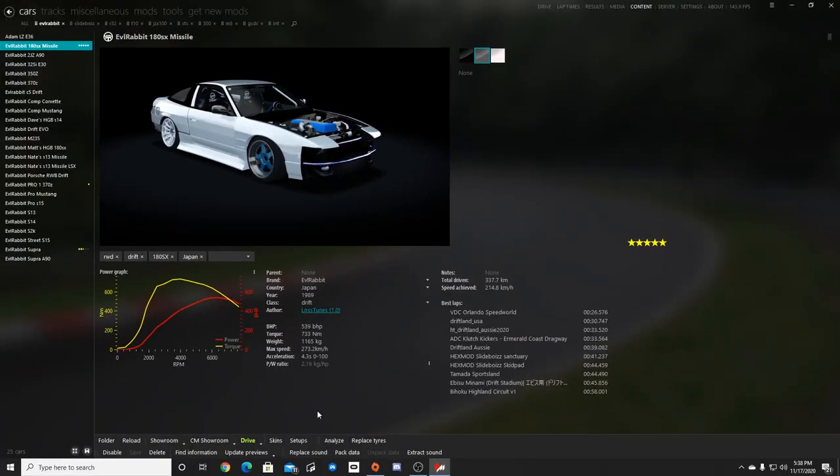Hello and welcome back for another episode on Assetto Corsa. We are looking at my 180 missile car. If you guys have not downloaded my 180 missile car, I'll leave the link for the missile car pack down in the description box below. One of my favorite cars to rock is this 180 missile, so today we're gonna be taking a look at two new tracks on the Google Drive website, which I will also leave the link for both tracks in the description box below.